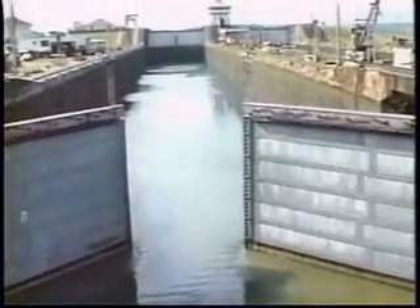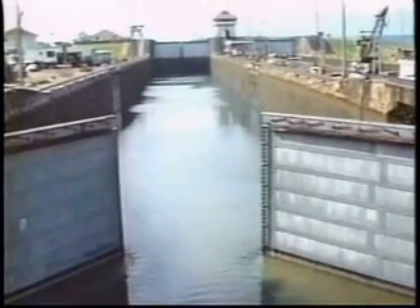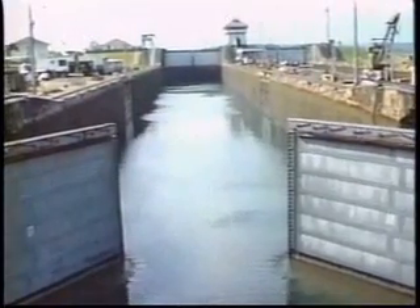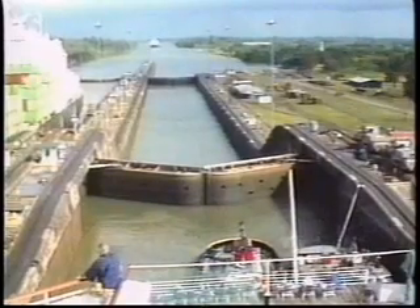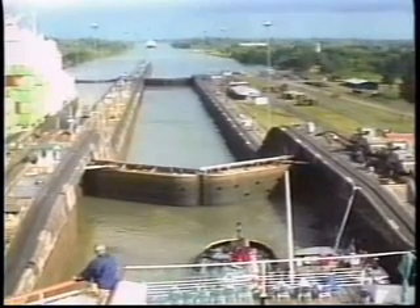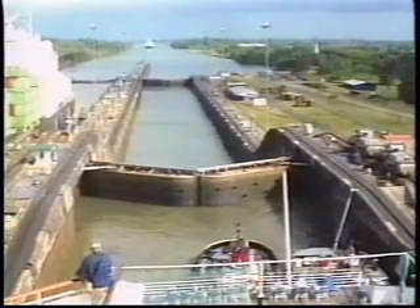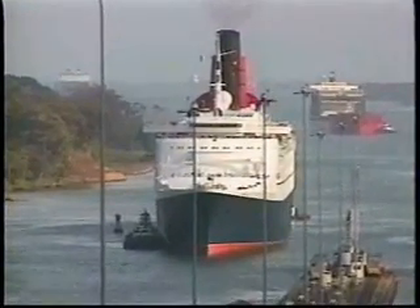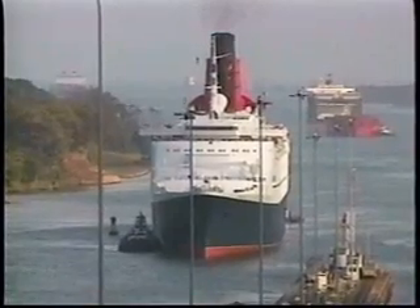A series of giant parallel locks at each end of the inland waterway raises and lowers ships to the top of sea level. Each lock has two doors, 65 feet wide and 7 feet thick, set on hinges. They are moved by motors recessed in the lock walls. Each lock chamber is 1,000 feet long and 110 feet wide. Ships with a draft of as much as 39 and a half feet can traverse these enormous locks, including, as we see here, one of the world's largest luxury liners, the QE-2.